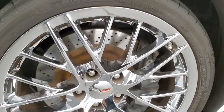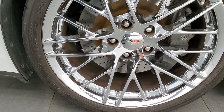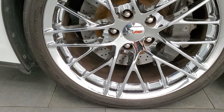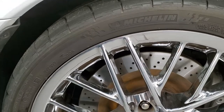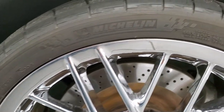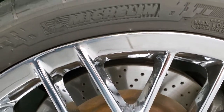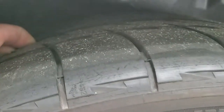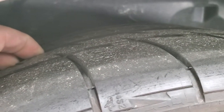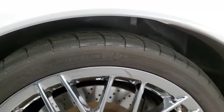It comes with the chromed alloy rims, no scuffs or scrapes on there, and it has Michelin Pilot Sport tires. The fronts are 285/30 ZR19s and they've got a good amount of tread left. Most of the tread on these tires is on the inside — I'd say probably 50 to 60 percent on there.